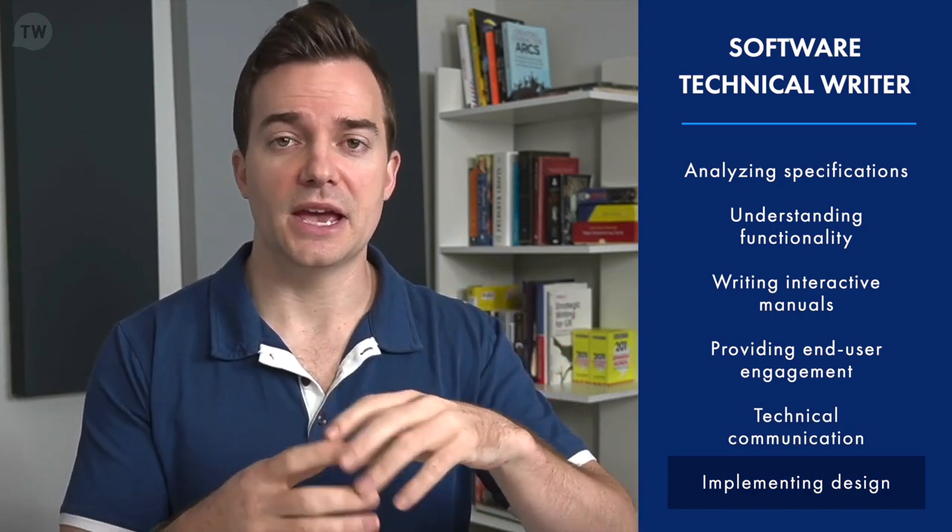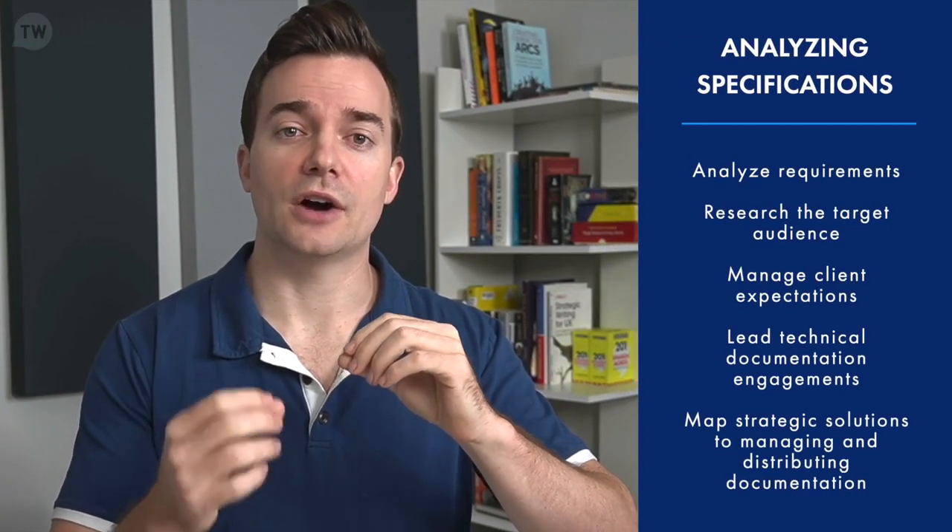A design element may be a graphic, a table — there are many types of design elements within the technical writing field. Now that we have a basic idea of what a software technical writer is, let's break down the responsibilities and their day-to-day, starting with what it means to analyze software specifications.